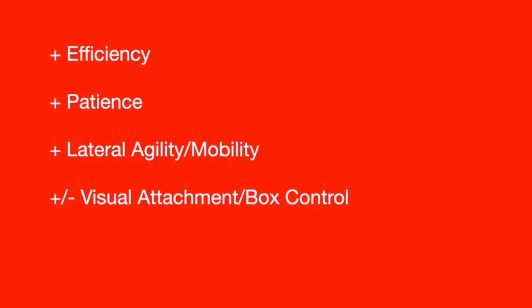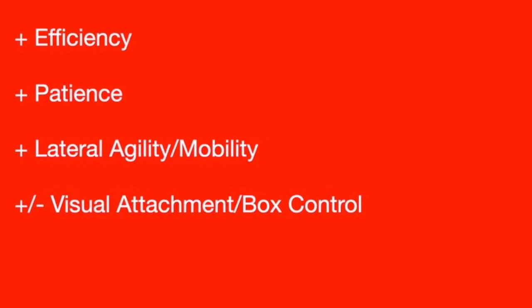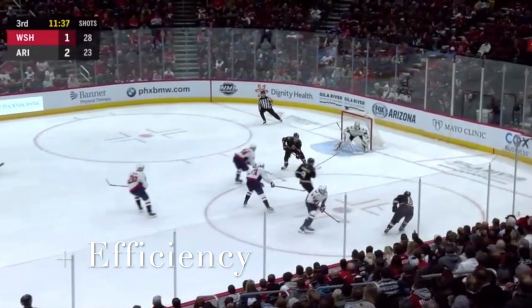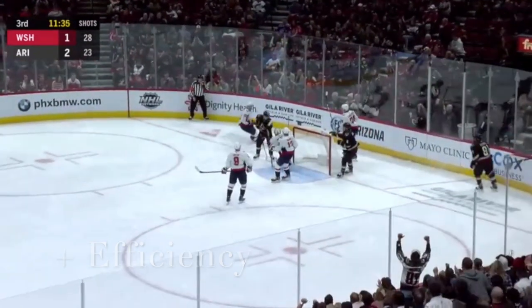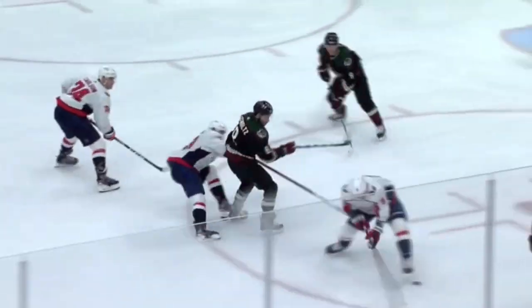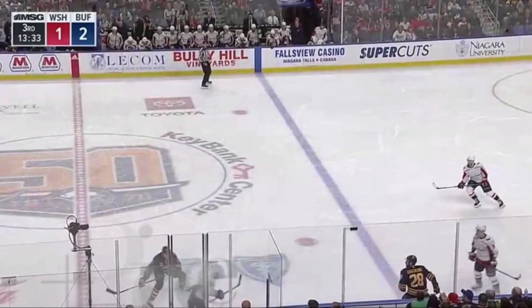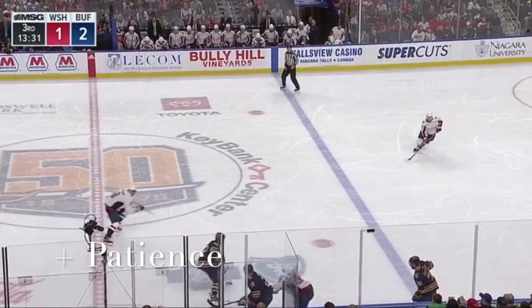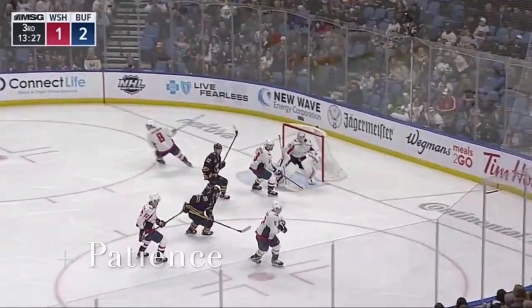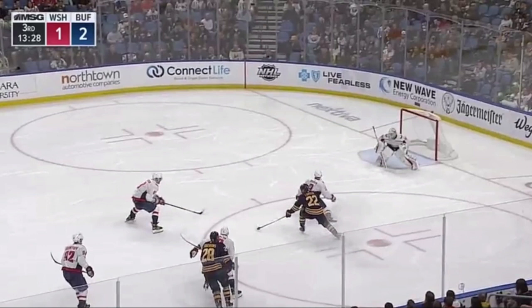Now let's get into a tactical and technical breakdown, starting with his strengths and weaknesses in line rush situations. Holtby's first line rush strength is his efficiency. Because Holtby appears to base his game around box control, he often looks very efficient in the net. He manages his depth and does a good job maximizing his coverage as a result. You'll notice this as you watch his decision-making off the rush. His second trait is his patience. Holtby does a very good job of beating passes on his feet, which is a byproduct of the previously mentioned efficiency. He does a good job waiting till pucks are released, and keeps his torso upright and on top of the puck.